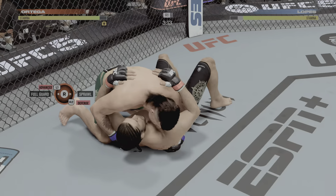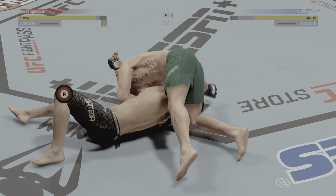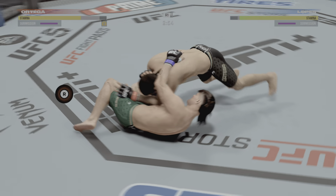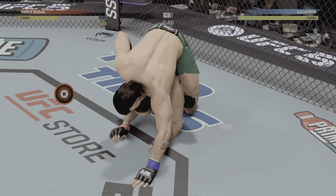Side control now. A lot of options at his disposal from here. Tight submission attempt now with the d'arce. Oh, he might be in trouble — that looks locked in. He's advanced to a finishing position. He got out. Not there yet, but might get the submission here shortly.